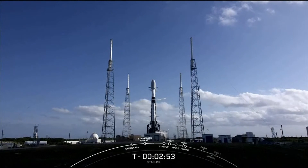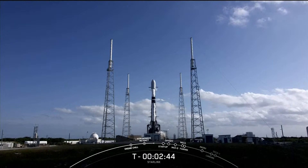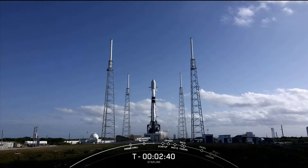And we're not done yet. With Crew 4's arrival to station, Crew 3 is now preparing to return back to Earth after their long-duration stay aboard the International Space Station. So stay tuned for more on that.